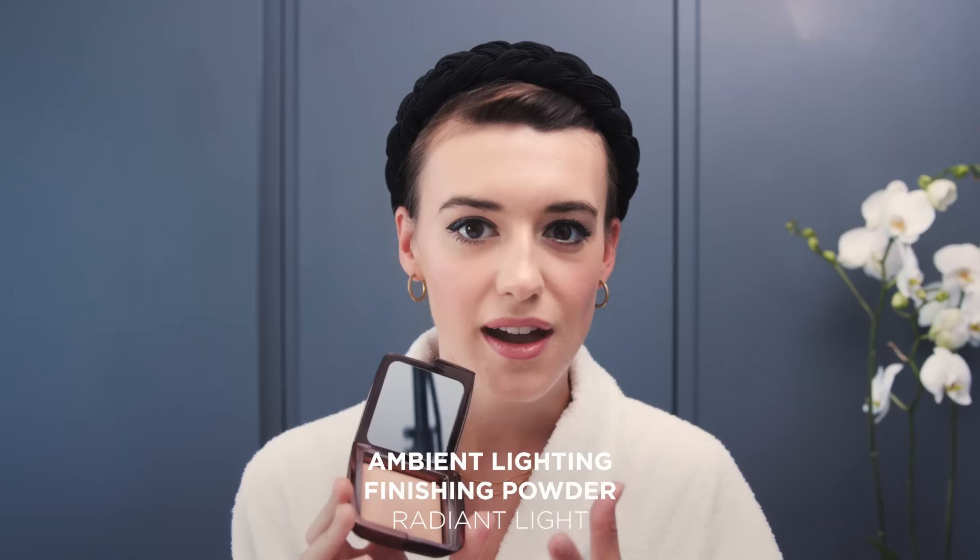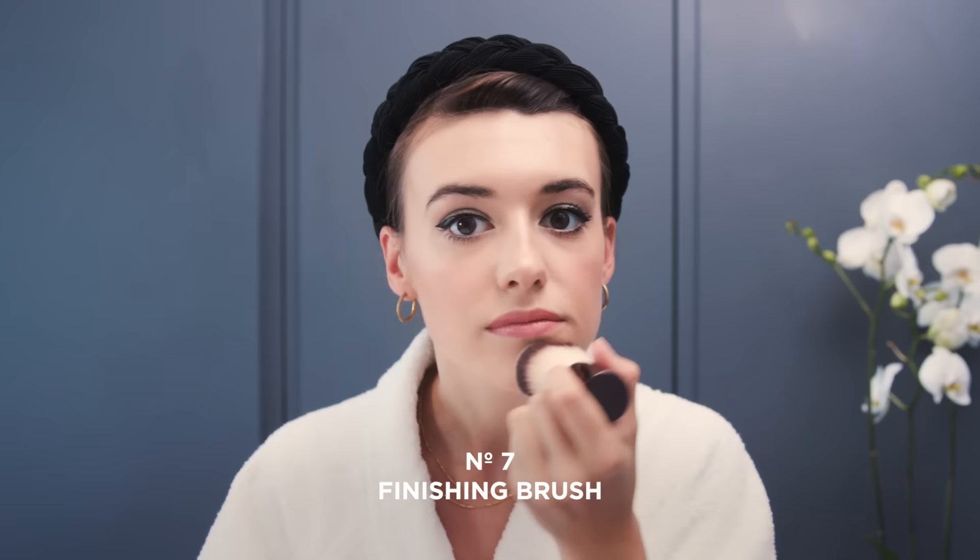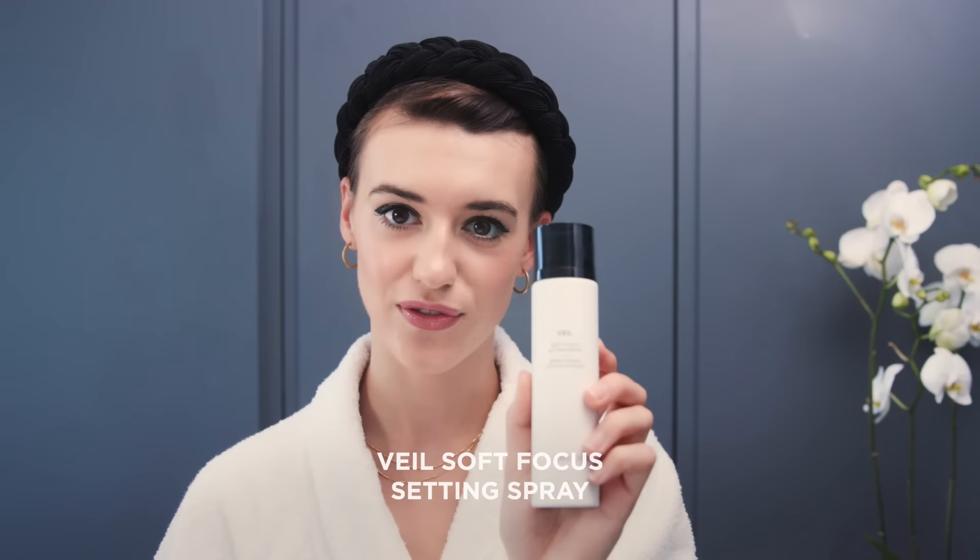Now we're on to the final few stages — just setting the makeup so it lasts all day. I like to use the lighting powder in the color Radiant Light, which is a bronzy color, just to warm up my complexion and buff it in. The final step is setting spray — I've been using this brilliant Soft Focus spray, which is the best thing to revive your makeup. It adds instant radiance and you only need the tiniest bit.